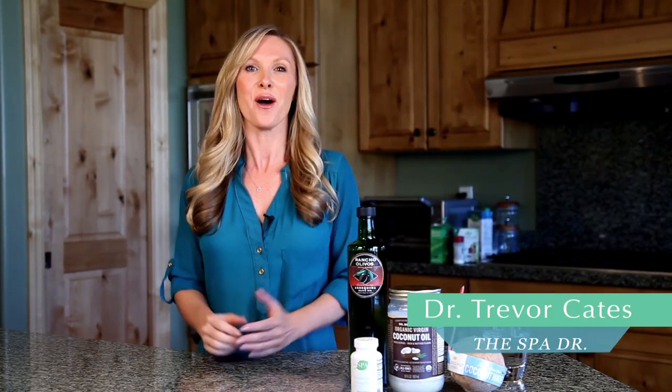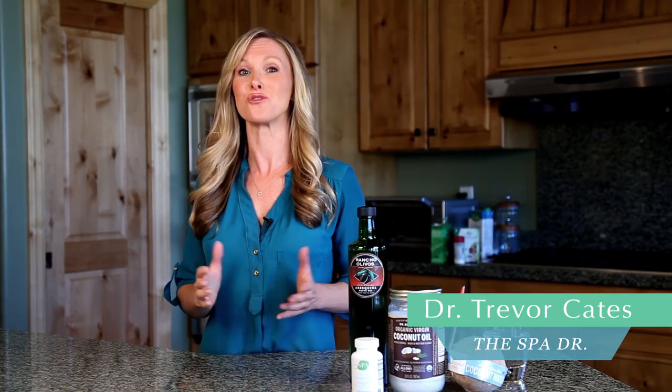Hi, I'm Dr. Trevor Cates. Over the next few weeks, I want to share with you how to eat for your skin type. And today, I want to focus on dry skin.